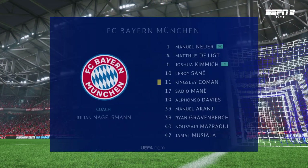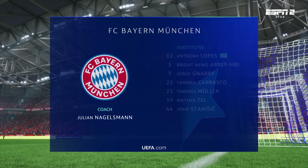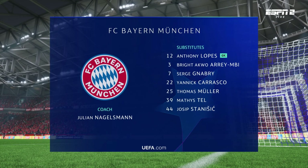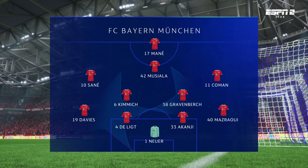Here's how Bayern will line up. Manuel Neuer begins in goal. Matthijs De Ligt plays alongside Manuel Akanji in central defence. Kingsley Coman plays with Leroy Sane in the wide positions, and operating through the middle in attack today is Sadio Mane.